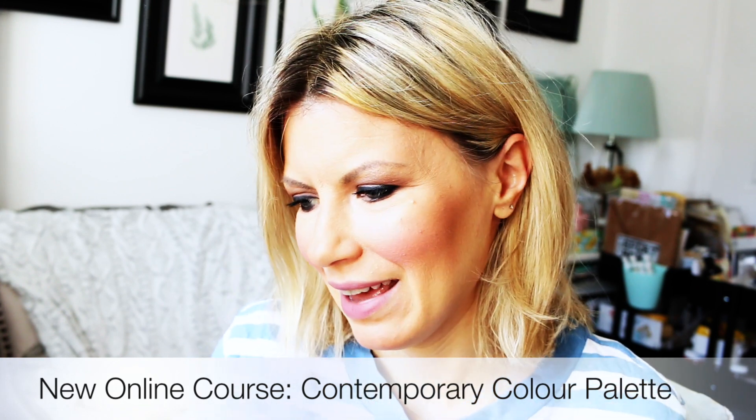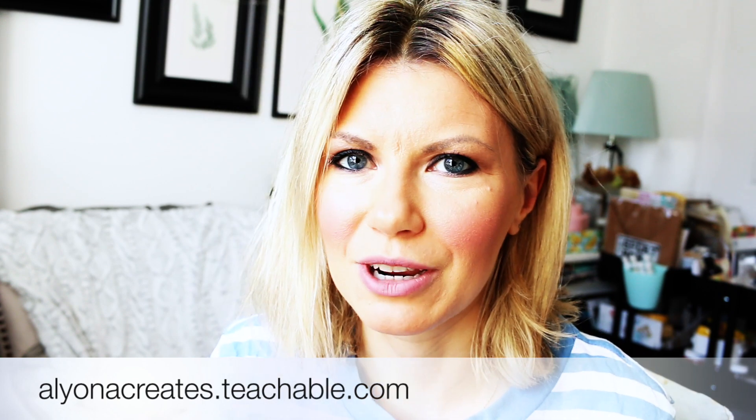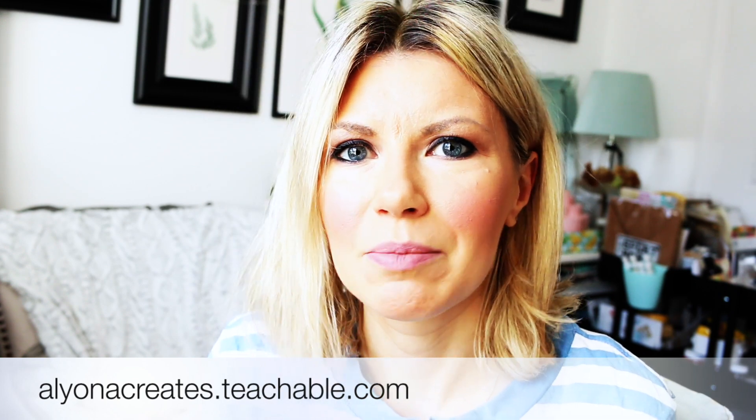One of the things I want to do as a surprise and as a big thank you is give you my newest, latest online course for 50% off. So much work went into it, and as you have been supporting me I want to support you back. For the entire month of March, my latest course — called Contemporary Color Palette — will be half price. You can go to Teachable and my school there is called 'A Learner Creates.'